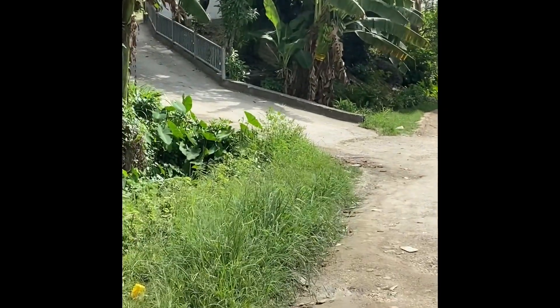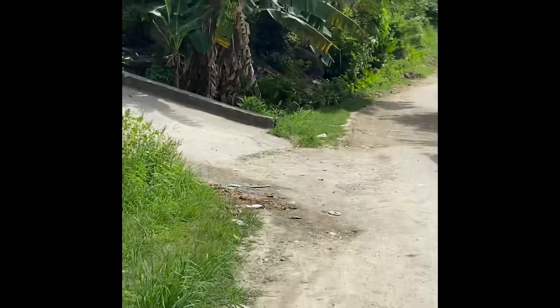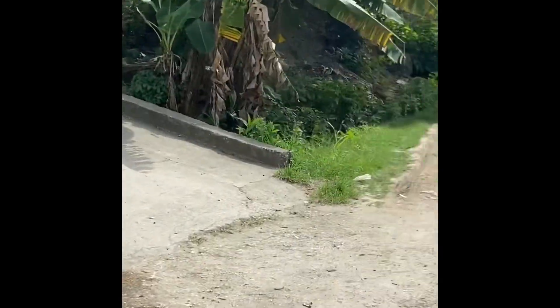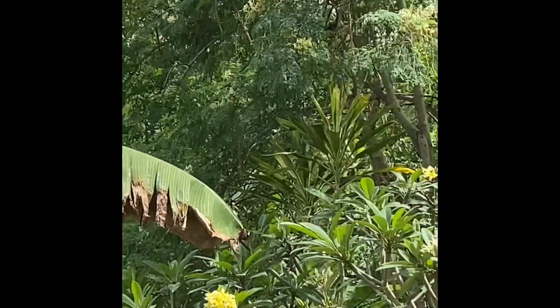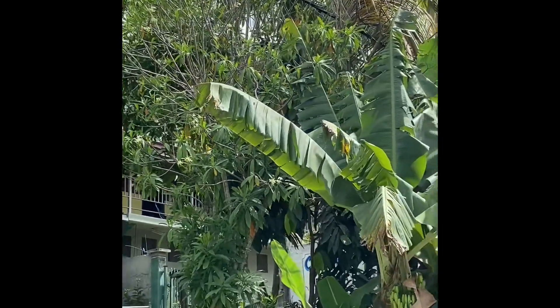So entering the ravine now. Puller's men were up there, and I'm standing where the Japanese were caught like fish in a trap.